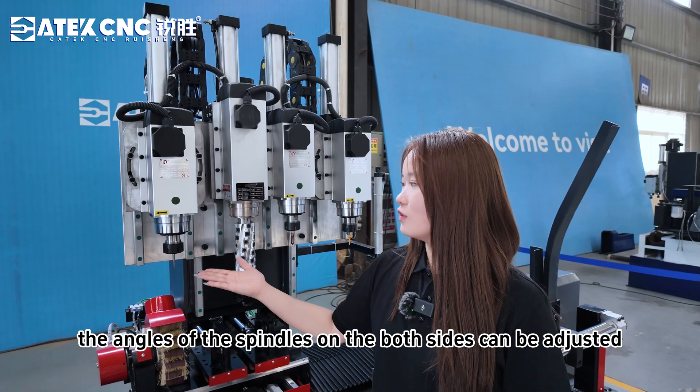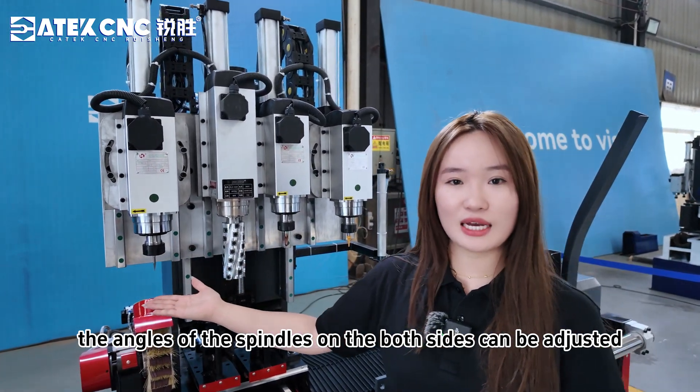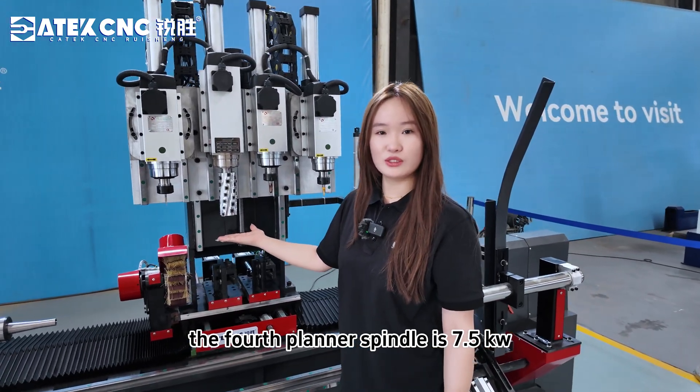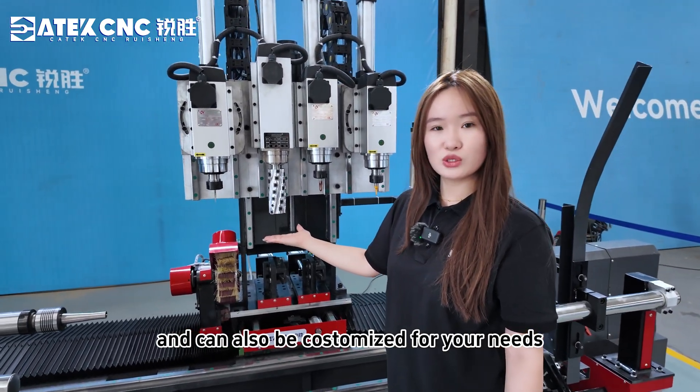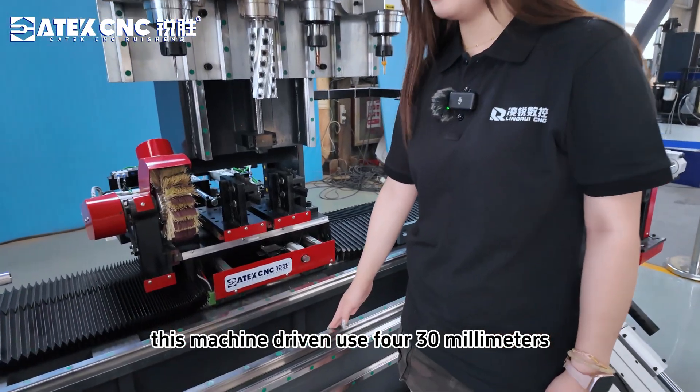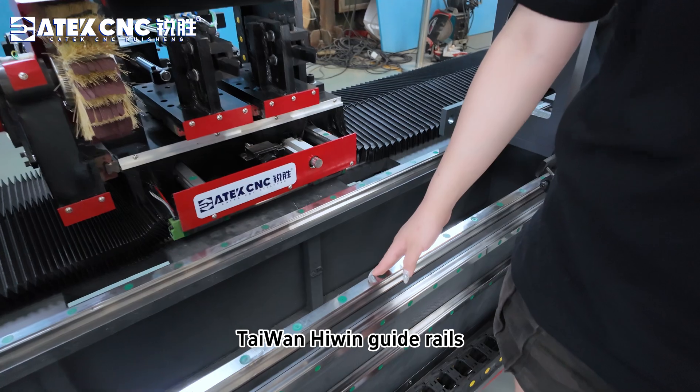The angle of the spindles on both sides can be adjusted and can drill holes. The fourth planar spindle is 7.5kW and can also custom the foil lens. This machine driving uses 430mm high-precision guide rails.